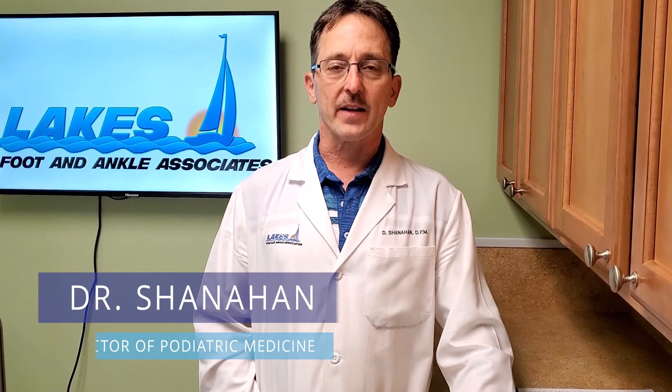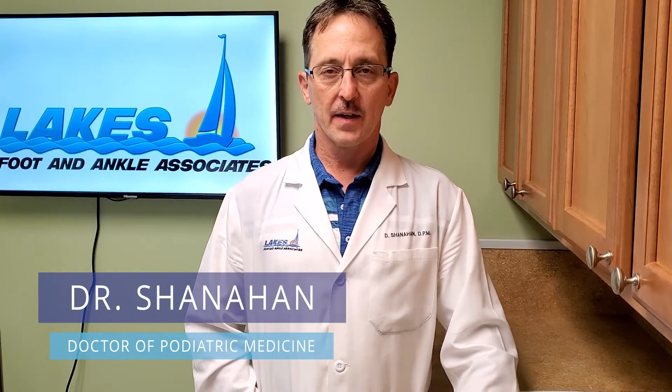Hi everybody, Dr. Daniel Shanahan here from Lakes Foot and Ankle Associates. The topic of this video is a pathology called Tarsal Tunnel Syndrome.